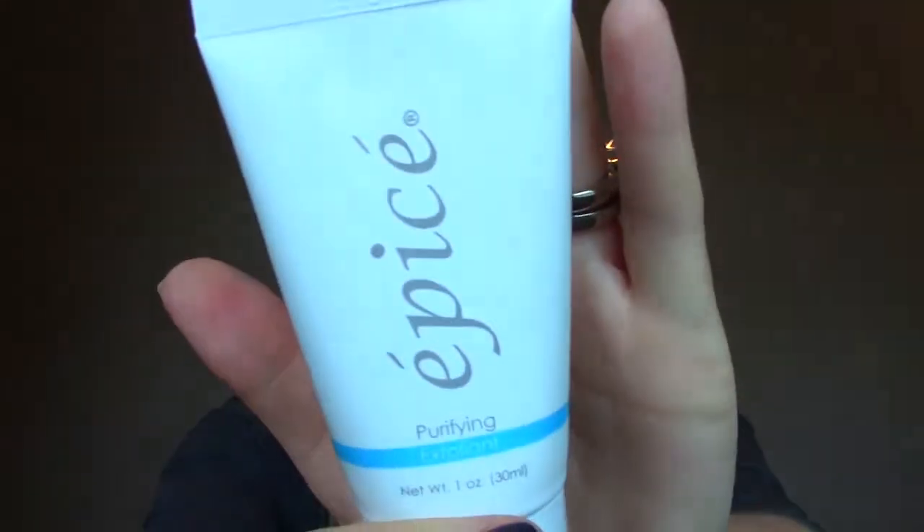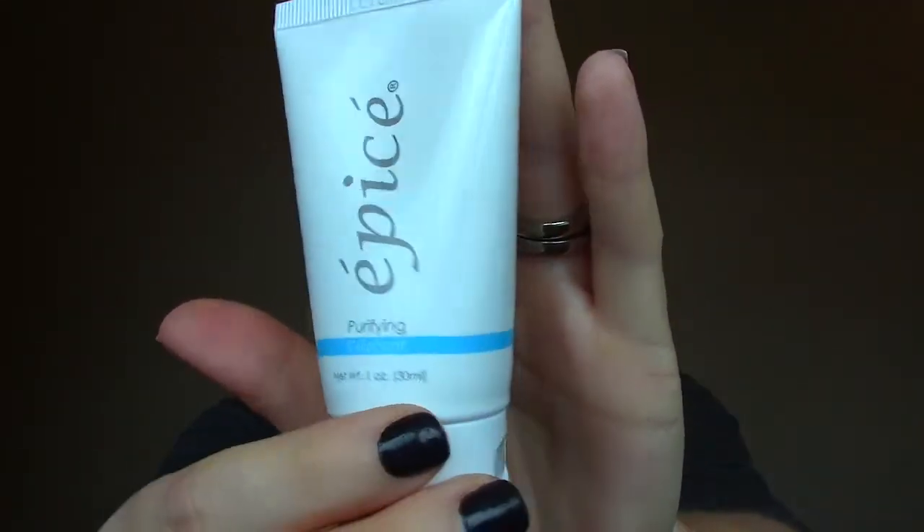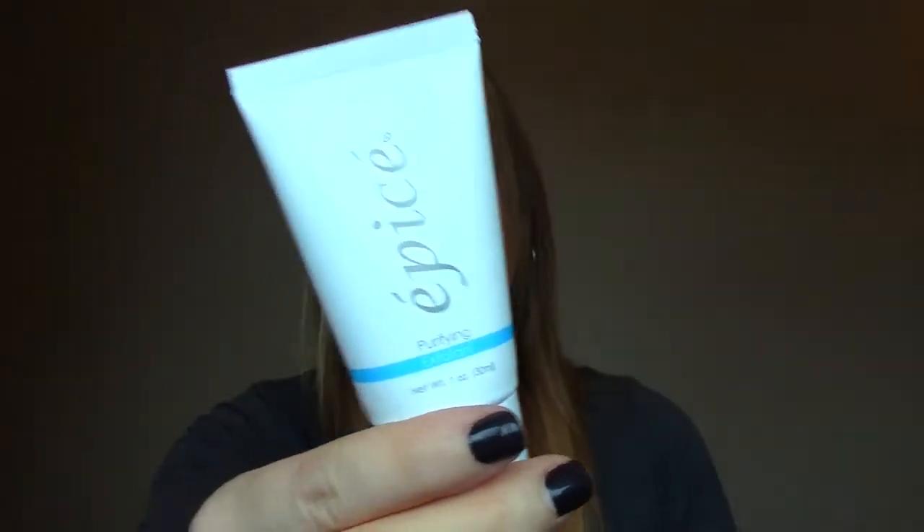When I open up my bag, this is from Apice — I hope I'm saying that right. Purifying Exfoliant. It's a pretty decent size — it's a face exfoliant. I always get use out of these, so I definitely will. This is a whole ounce, so I'm guessing that's full size. I've never heard of Apice, but that's the second item.